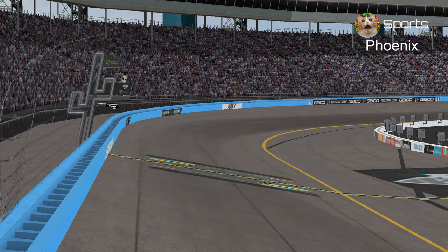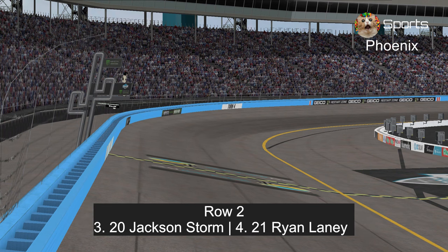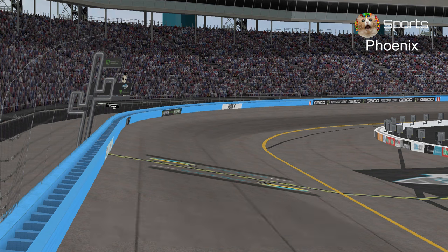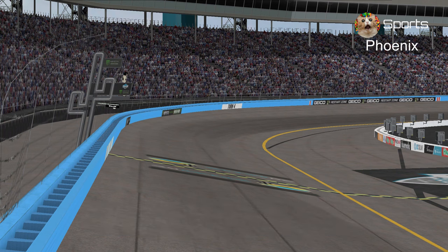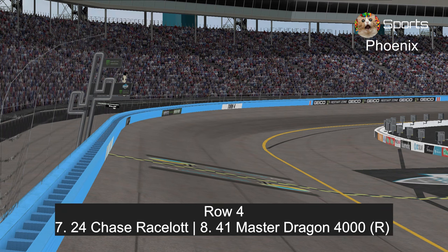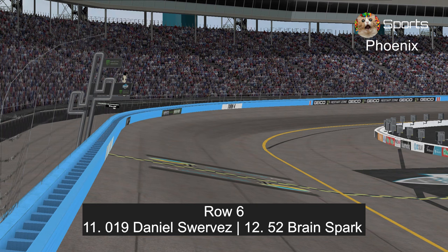Let's take a look at our starting grid. In row one, Cruz Ramirez and her teammate Lightning McQueen. In row two, Jackson Storm and Ryan Laney. In row three, former winner at Las Vegas, JD McPillar and Bubba Wheelhouse. In row four, Chase Racelot who blew an engine last week, and rookie Master Dragon 4000, who is trying to improve. In row five, Cal Weathers, the winner and champion back here in November, and HJ Hollis. In row six, Daniel Suarvez and Brian Spark.